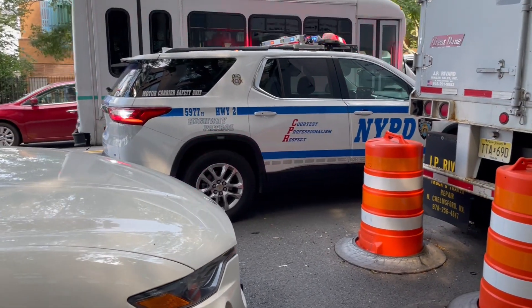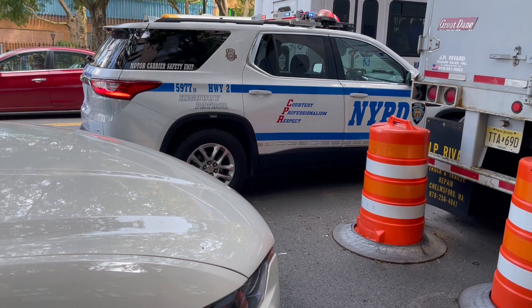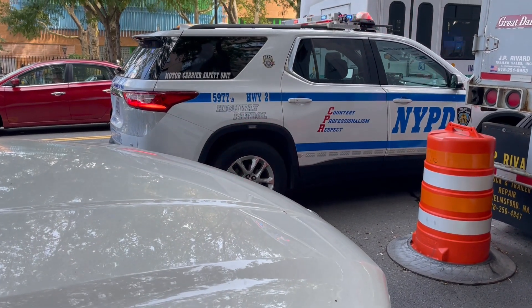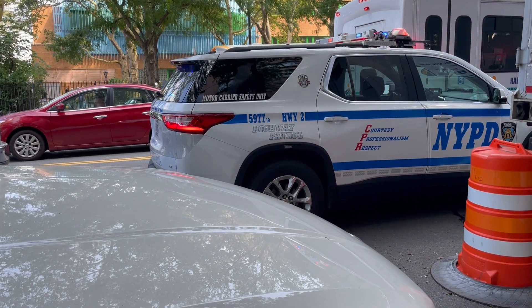Hello everyone, so over here we have something great. I've never seen this before. This is a NYPD Highway Patrol — this one belongs to Highway 2. It's a Chevy Traverse, and it's part of the Motor Carrier Safety Unit. I didn't even know that was a unit.